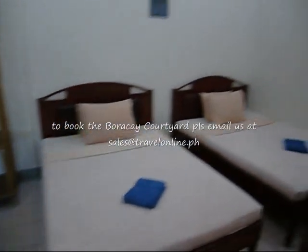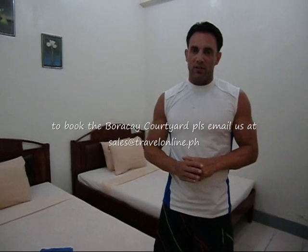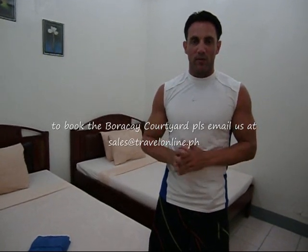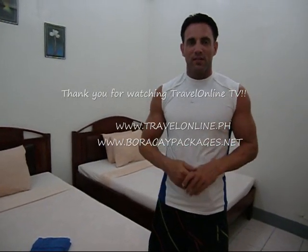So if you'd like to see other categories at this resort, Boracay Courtyard, just go to Travel Online TV and check it out. If you'd like to get the cheapest price available on the net, just go to one of our websites, travelonline.ph or brocketlab.com. Thanks for watching Travel Online TV.